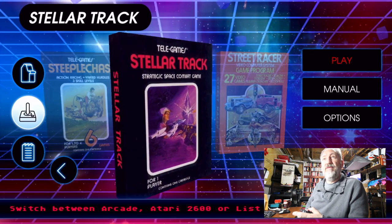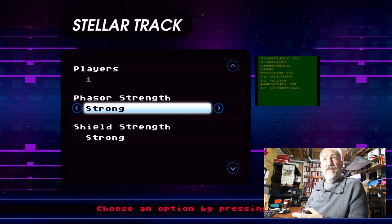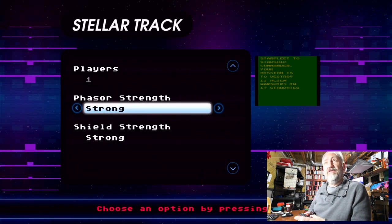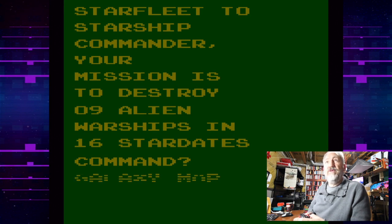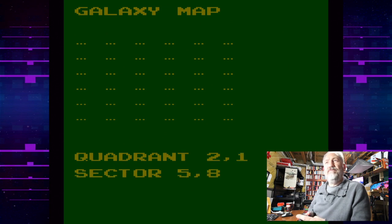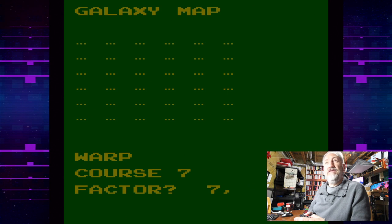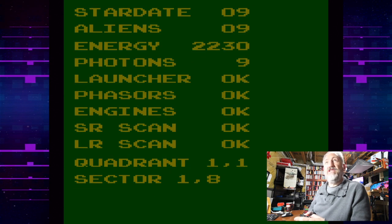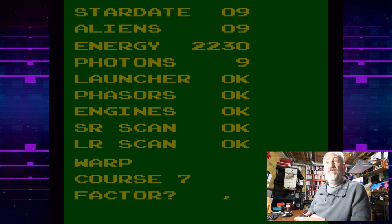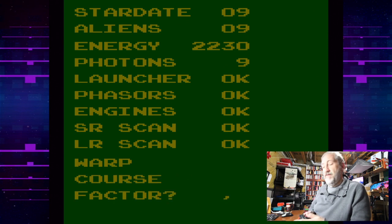Stellar Track: choose an option pressing up or down. I'm going to play Starfleet — your mission is to destroy nine alien warships in 16 stardates. The galaxy map is flashing. I pick a quadrant — I don't know how to move around. Warp factor, phasers, photon torpedoes, engines, short range scan, long range scan, quadrant, sector — I have no idea what I'm doing. Boring. Moving on, we'll get out of there.